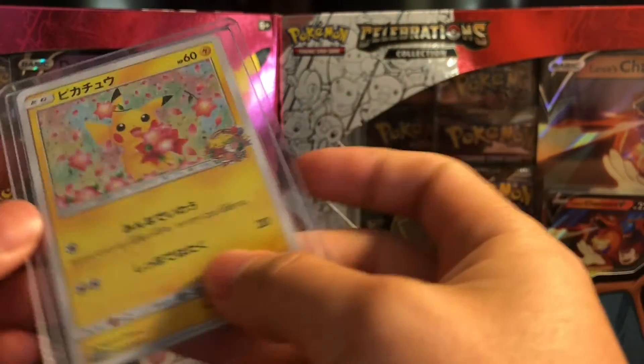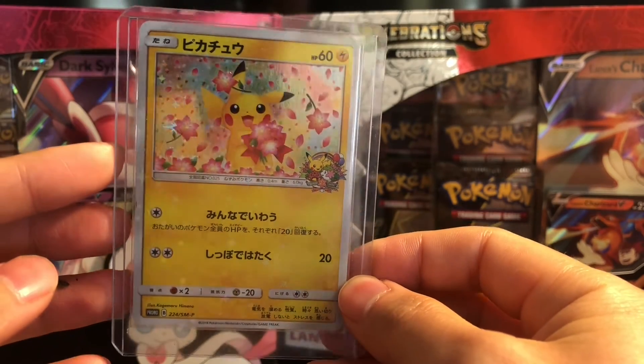And then this is the front. Wow, look at this card. Let's take this out.